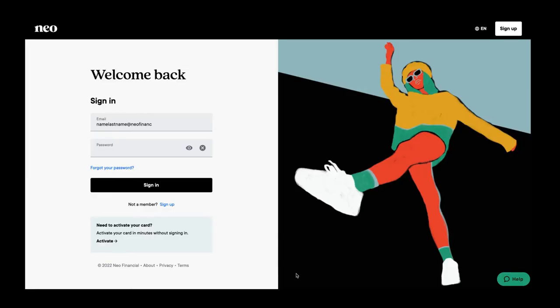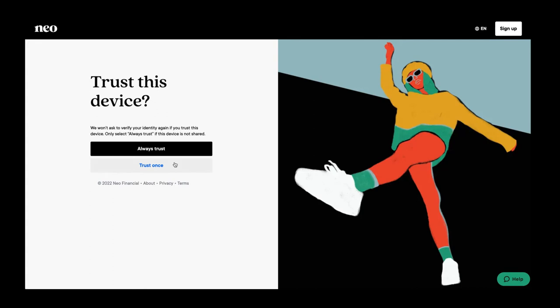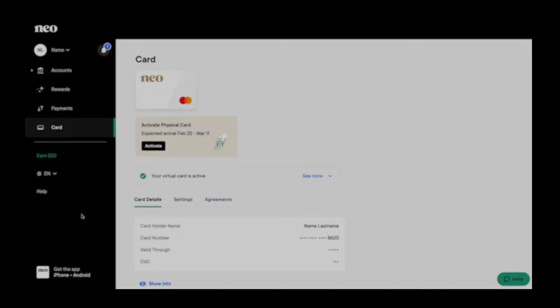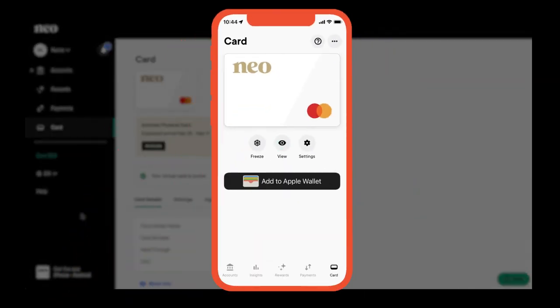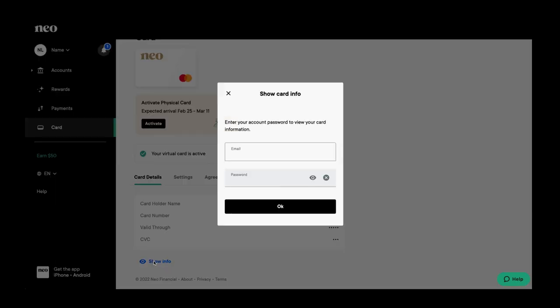Enter the same email address you used when you applied for the card and your account password. If prompted, enter the six-digit code sent to your email to verify your device. To access your credit card information, select the card tab, then select View if you're in the app. If you're on the website, select Show Info, then enter your email and password again and select OK.